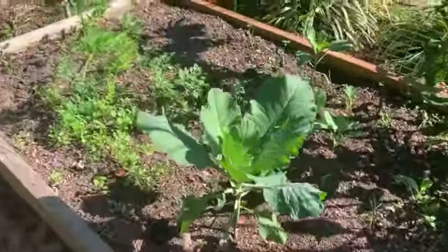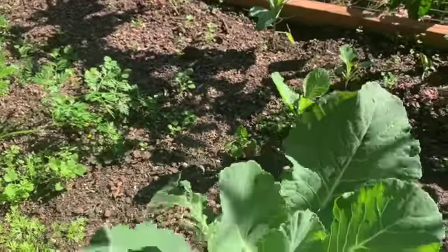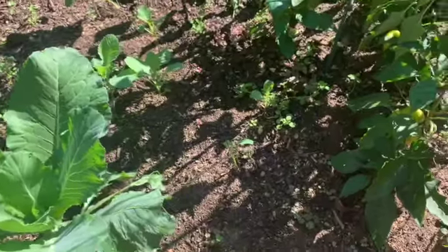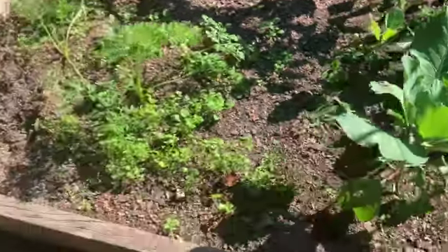Those are my yellow bell peppers, still going strong. That great big one right there is a cabbage. Something was eating that, so the lower leaves are gone. I don't know if we'll actually get a big head of cabbage — we'll see.